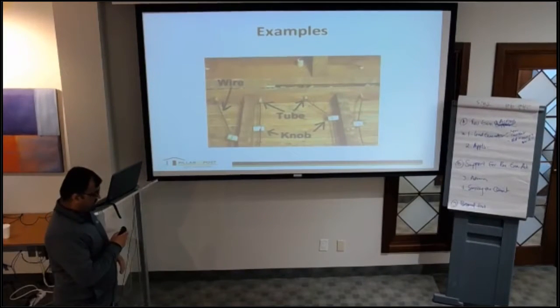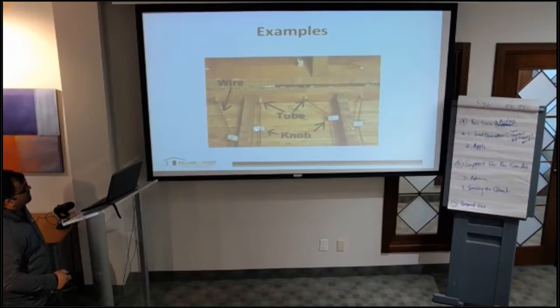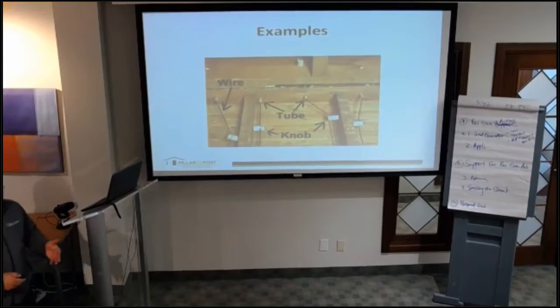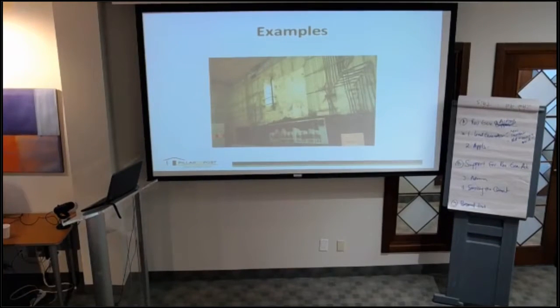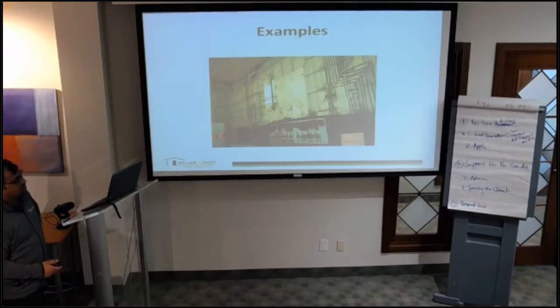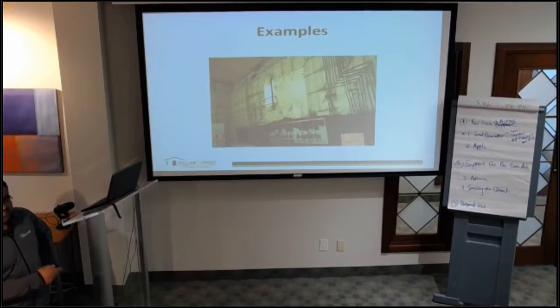These are some examples — you can see the knobs and the tubes. The knob takes the wire along the length of the floor joists, whereas the tubes cut through the joists and take the wire to the next section. That's how they're all wired, usually in the basement. If you go into a century home with an unfinished basement, you would see something like this. Knob and tube wiring is still very common in farmhouses and big sheds because it is cheap and easy to maintain.